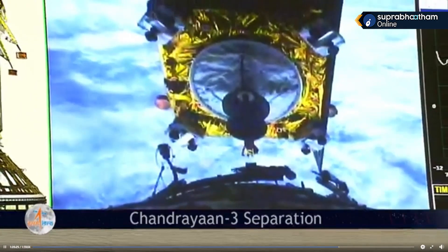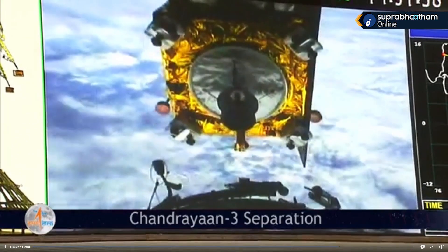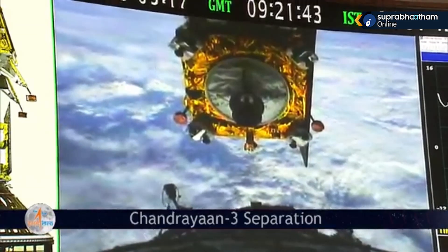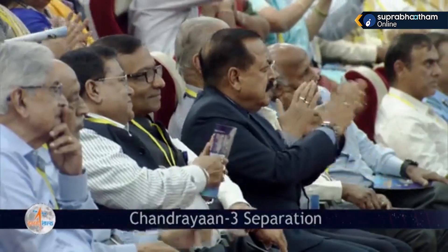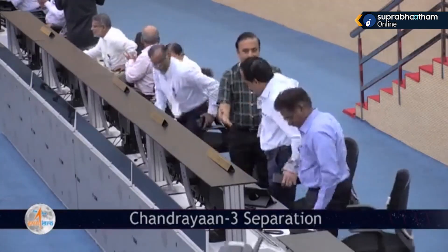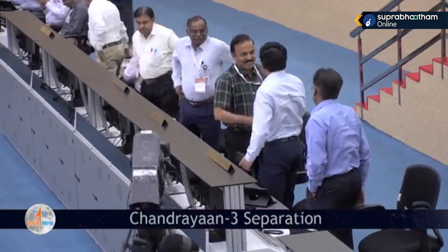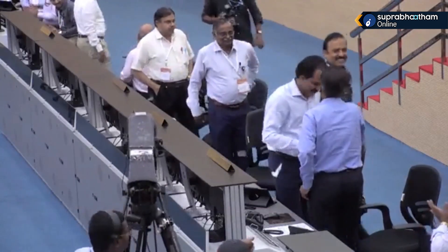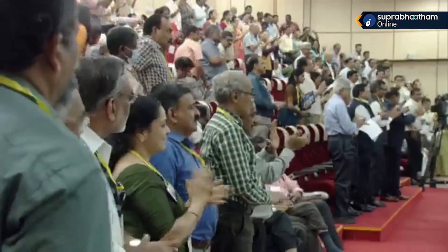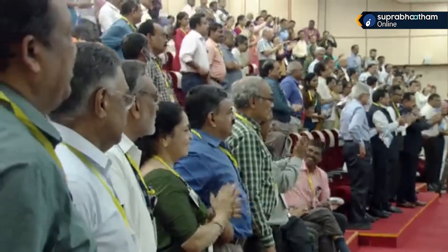Chandrayaan-3 mission accomplished. Handing over to Mission Director. This is Mission Control — Mission Director: The LVM3-M4 Chandrayaan-3 mission has accomplished its precise satellite injection conditions. LVM3-M4 mission is successful. The launch has also added a feather in the cap of the LVM3 rocket. You can watch the jubilant congratulatory gestures of scientists in the Mission Control Center.